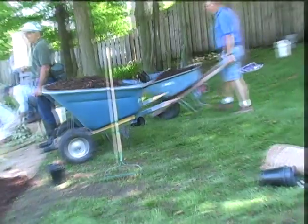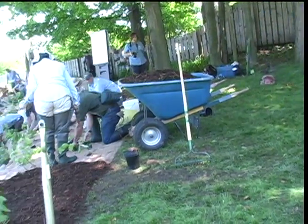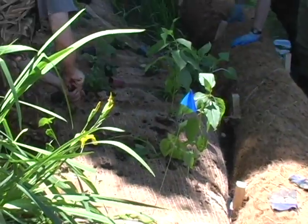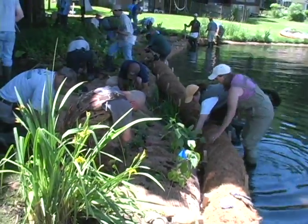The natural shoreline installed today will need about three years to establish and will result in a buffer strip of native plants to stabilize soils, slow runoff, deter geese, and improve fish and wildlife habitat.